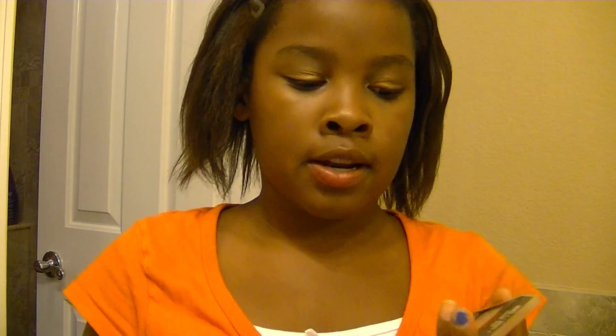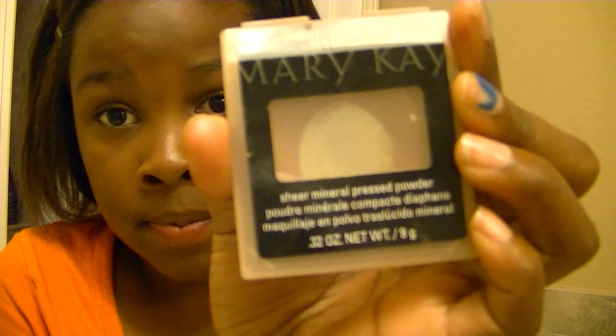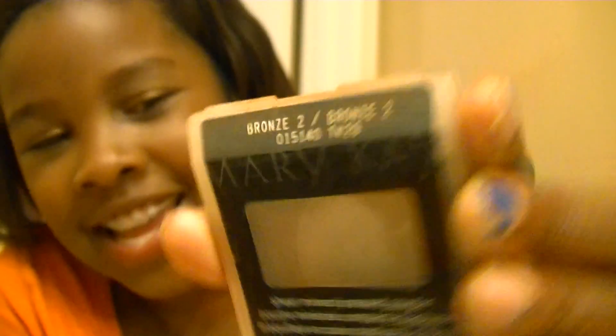And the last face product, I have the Mary Kay Mineral Press Powder — my camera doesn't want to focus. This is in Bronze 2, and I use it every day when I wear makeup, though I don't wear makeup every single day.